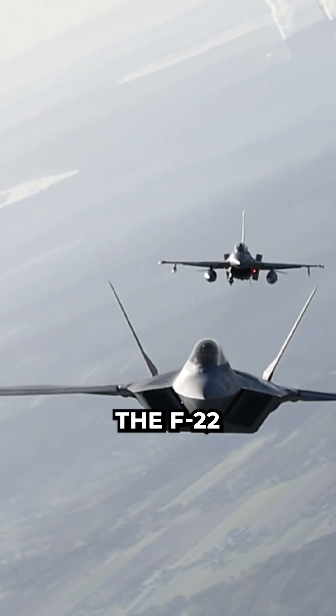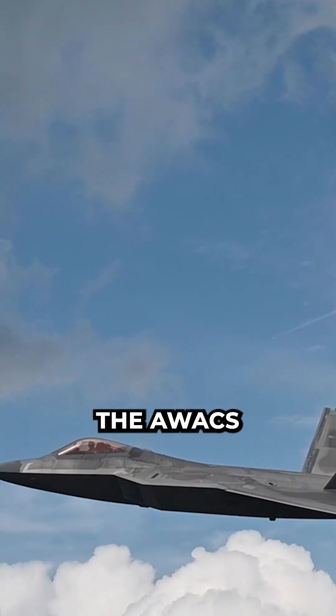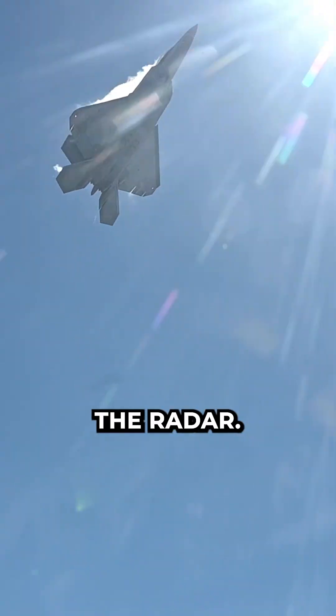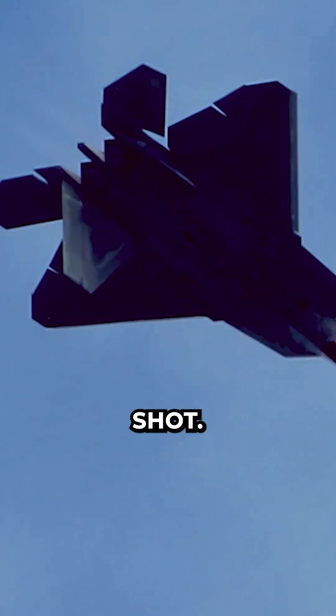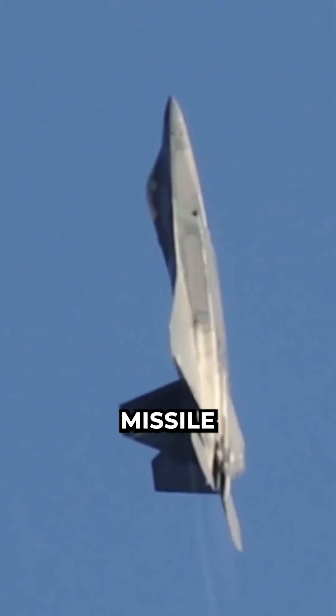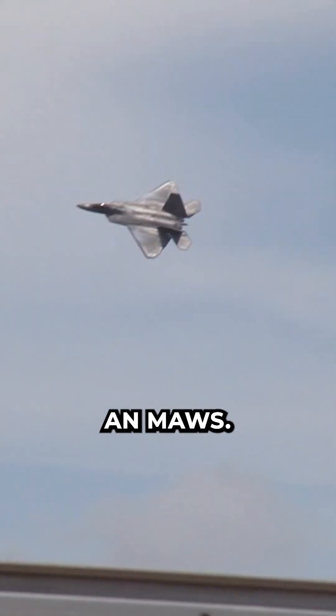In the best case, the F-22 either has its radar turned off, relying on updates from the AWACS via data link, or the enemy's RWR cannot detect the radar. The F-22 silently slides into range for a Sidewinder shot. The pilot hears the growl become a tone, pulls the trigger, and the missile flies off the rails and slams into the enemy without warning, as the enemy lacks MAUS.